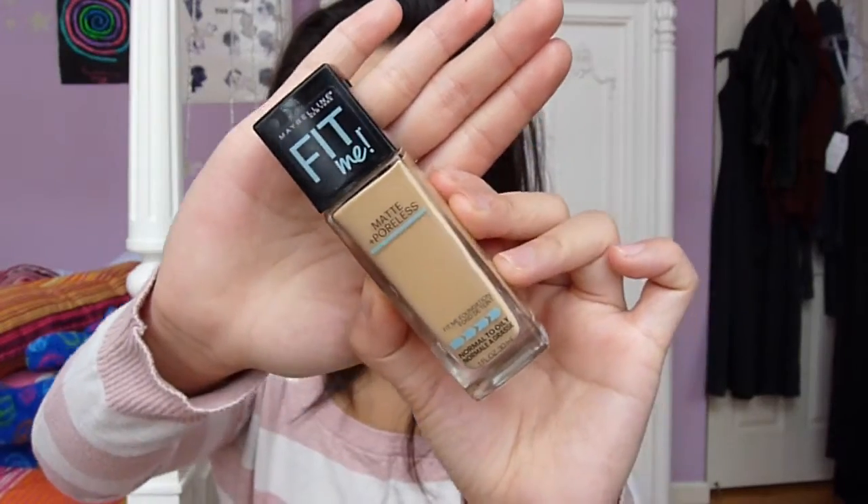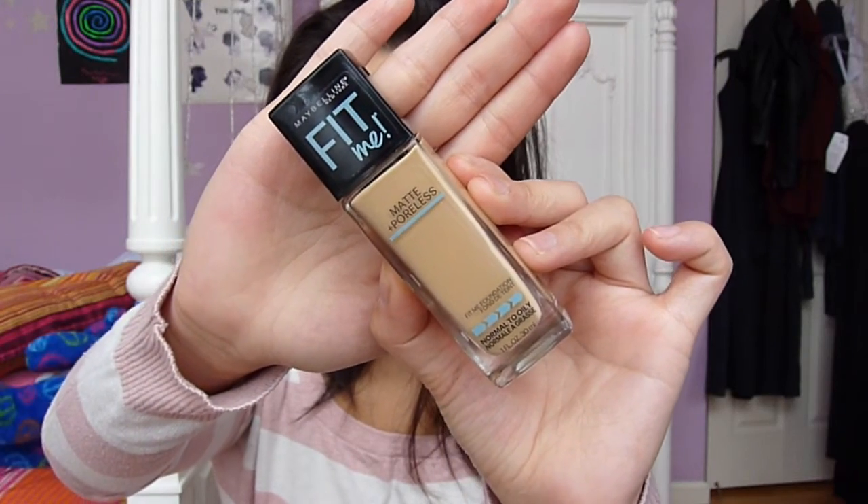Next, I'm going to be using my Maybelline Matte and Poreless Foundation with the Beauty Blender. I know you must be wondering why I would use a matte foundation over a radiant primer, but this foundation has a really natural finish to it — it's very smooth and really beautiful on the skin. The primer underneath really enhances it and makes it glow a little bit more, which is why I want them to pair together. Plus, I have oily skin, so I need a matte foundation.